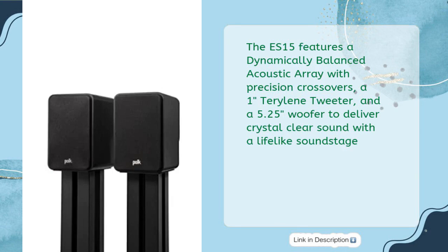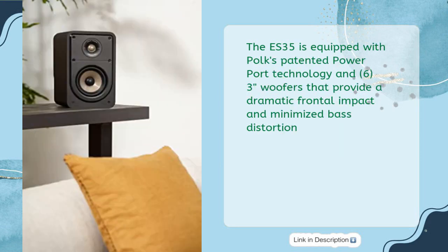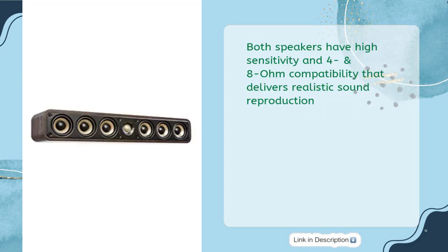The ES15 features a dynamically balanced acoustic array with precision crossovers, a 1-Inch Terralene Tweeter, and a 5.25-inch woofer to deliver crystal-clear sound with a lifelike soundstage. The ES35 is equipped with Polk's patented Power Port technology and 6.5-inch woofers that provide dramatic frontal impact and minimized bass distortion. Both speakers have high sensitivity and 4 and 8-ohm compatibility that delivers realistic sound reproduction.